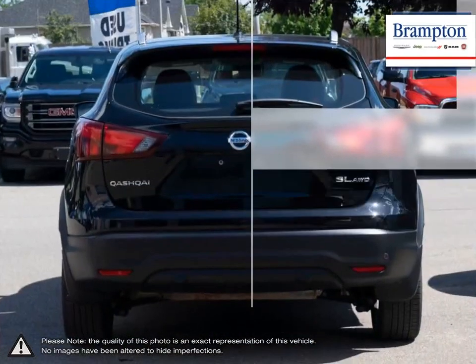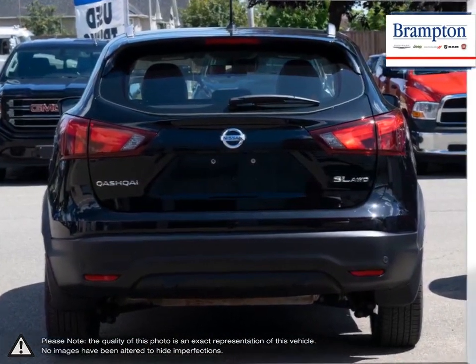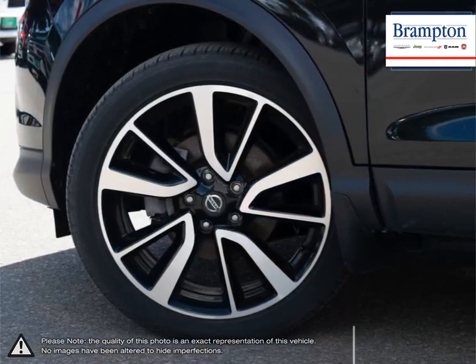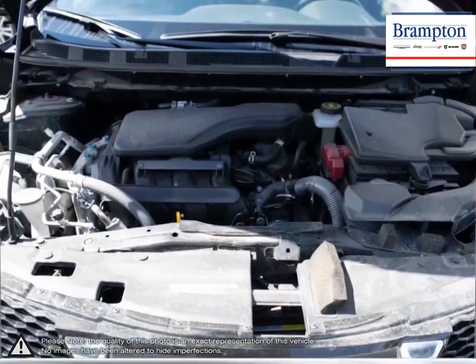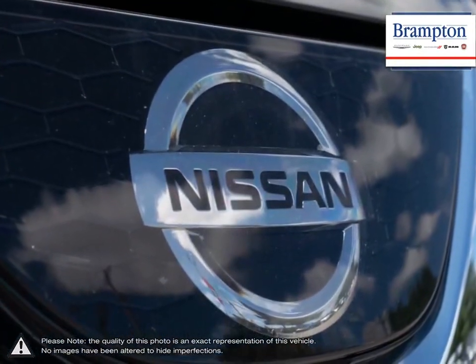The elevated driving position, sleek styling, and quiet performance all make a great first impression. The Qashqai also handles extremely smoothly, thanks to its suspension setup, while the top-notch interior provides a comfortable and entertaining ride along the way.